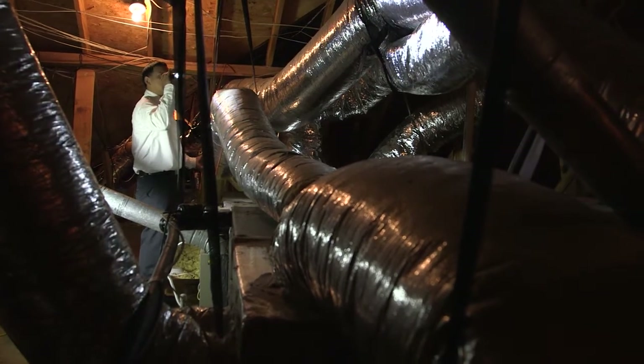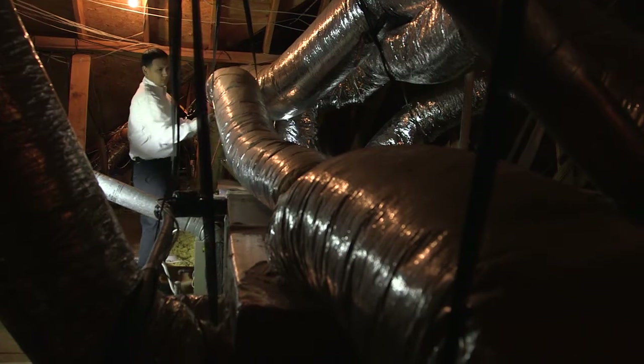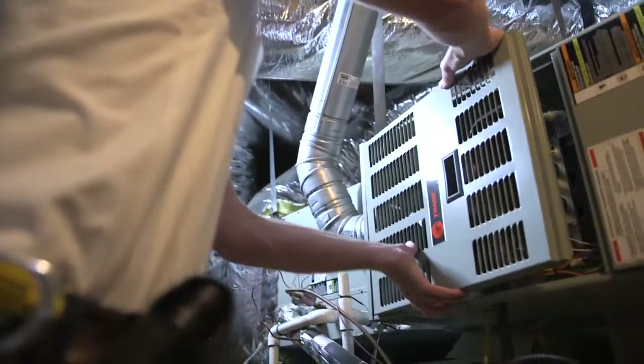We'll also look at your duct system, which is a really important part of your system. You can lose 25% of efficiency on your duct system. You do, from time to time, find major problems on systems that with preventative maintenance could have been avoided.